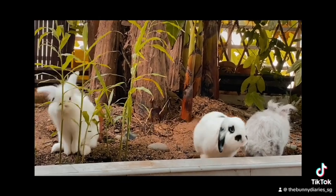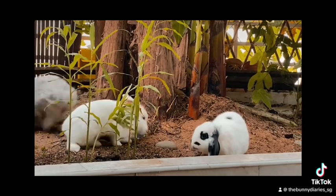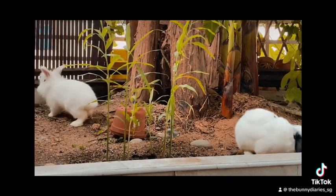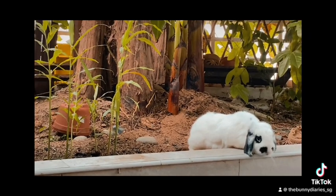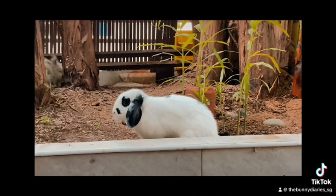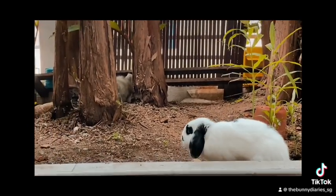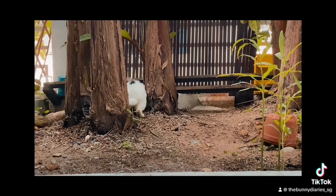And Milo, the black and white rabbit, he is typically the slowest and always the last to follow the group. So here you can see he's always left behind, which is so cute and just really adorable.